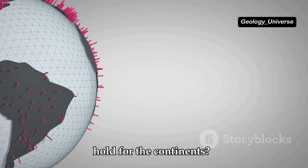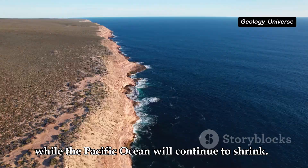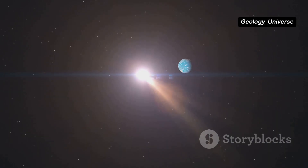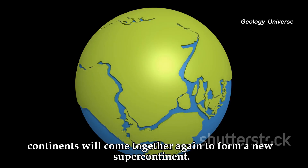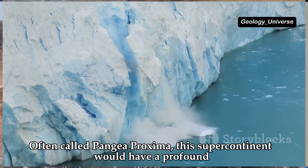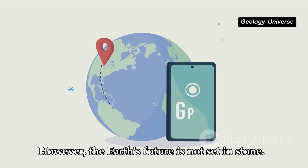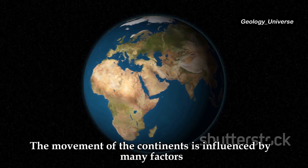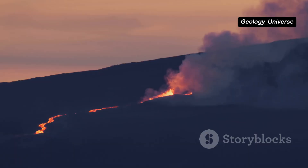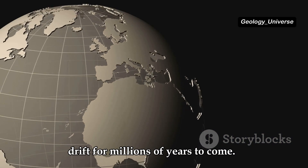What does the future hold for the continents? Scientists predict that the Atlantic Ocean will continue to widen while the Pacific Ocean will continue to shrink. Australia will drift further northward, and Africa may eventually split apart along the East African Rift Valley. Some scientists believe that in about 250 million years, the continents will come together again to form a new supercontinent, often called Pangaea Proxima. One thing is for sure — the Earth is a dynamic and ever-changing planet, and the continents will continue to drift for millions of years to come.